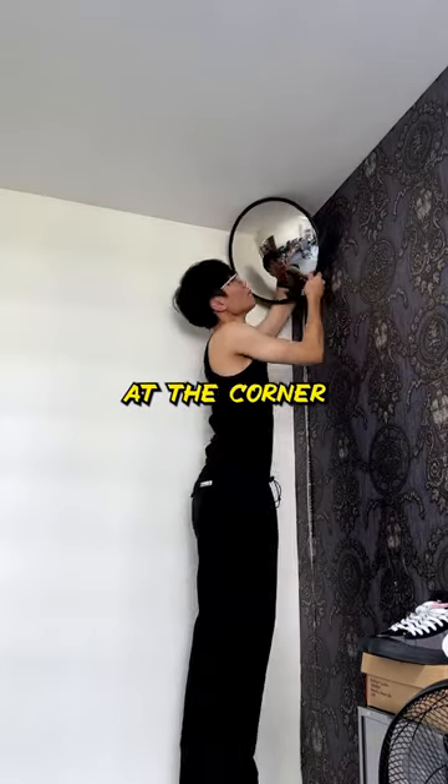So will you guys buy the normal mirror or this convex one? By the way, it took me a long time to attach it at the corner.